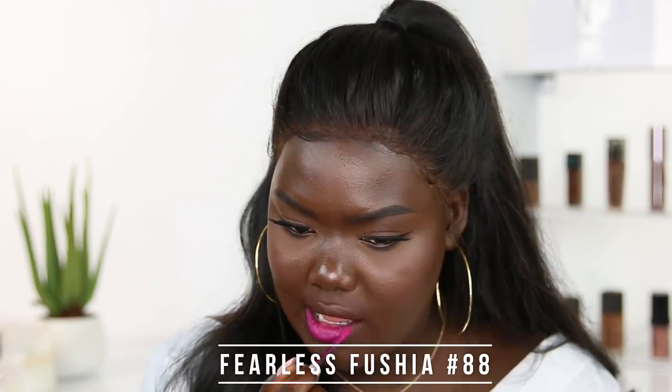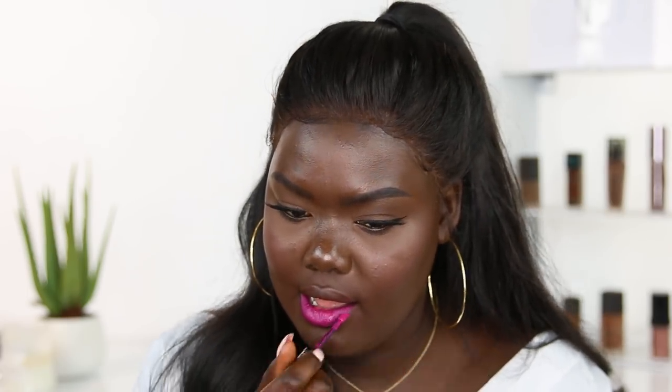The next shade is this pretty pink shade right here — it's called Fearless Fuchsia in number 88. This is such a pretty pink shade. It's the perfect spring and summer months vibe — brunch time. It's something you can throw on, especially with all the pastel colors that come with spring and summer. If you like it a little more muted and not as bright, you can throw a lip liner on there to help tone it down so it's not too, too bright.